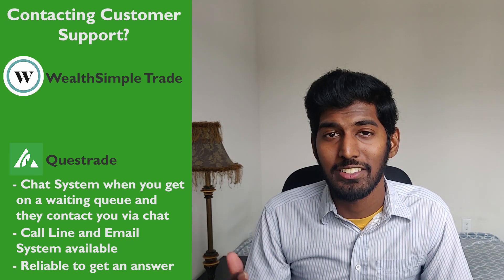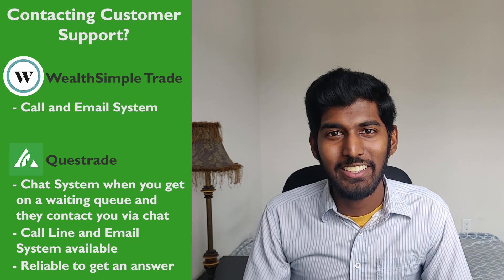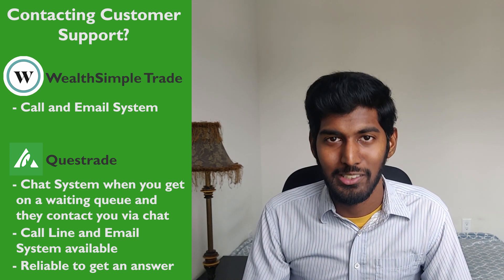Next, how hard is it to contact them? Questrade has a live chat system, a call line, and an email system — they're very reliable at answering questions in a short amount of time. Wealthsimple Trade doesn't have a chat system, so you have to rely on the call and email systems. Questrade wins here as well because the customer support is great compared to Wealthsimple Trade.